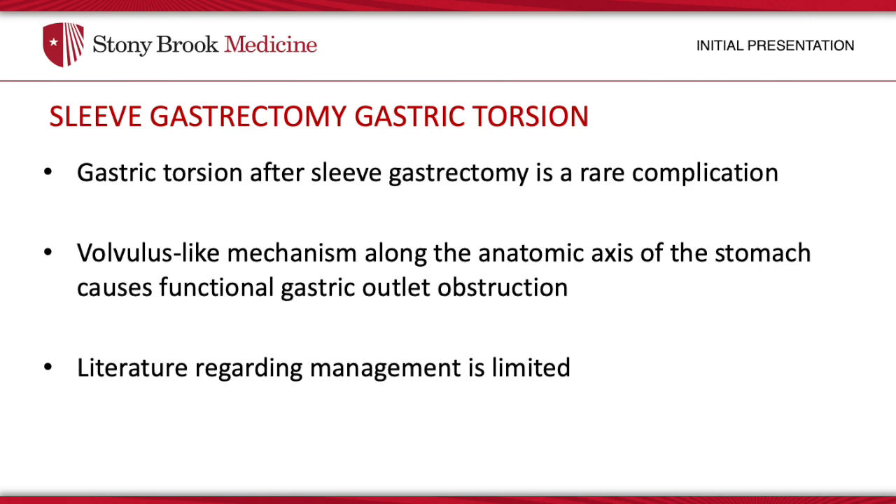We diagnosed gastric torsion, which occurs due to a volvulus-like mechanism along the anatomic axis of the stomach with clinical presentation of a gastric outlet obstruction. Current literature regarding endoscopic management of this pathology is limited.